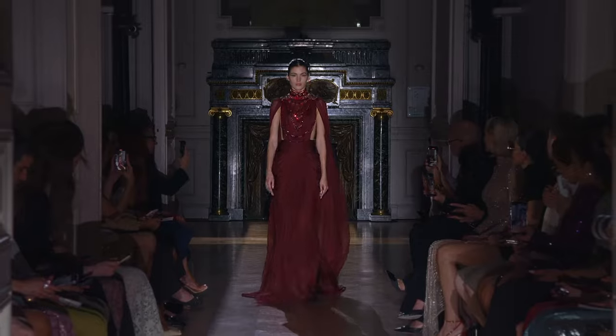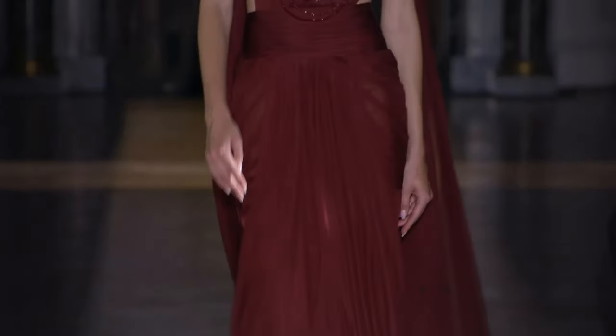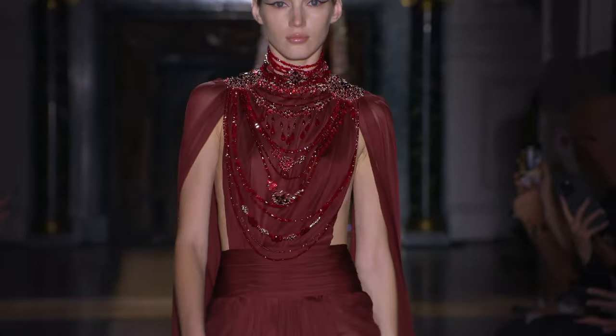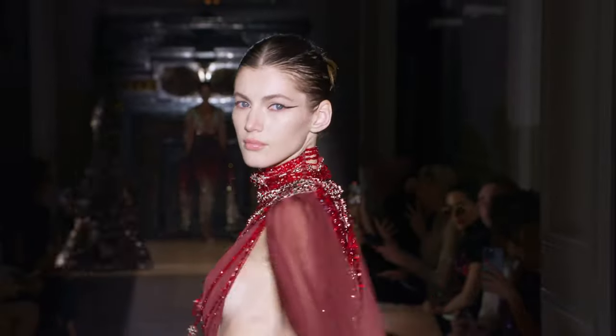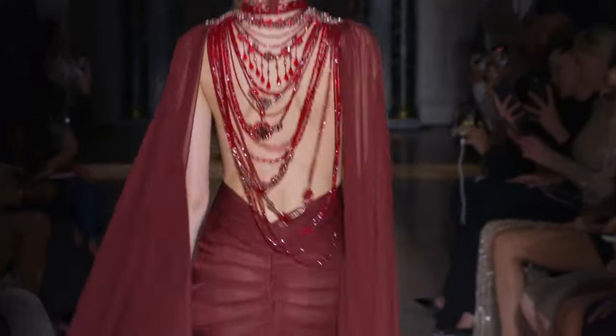Beautiful burgundy — again, perfect for fall. Look at this — that is gorgeous. Absolutely beautiful.